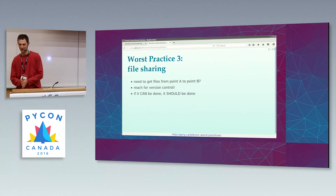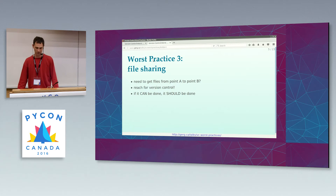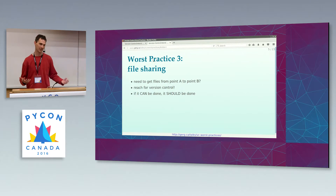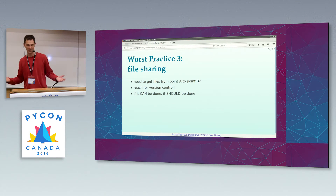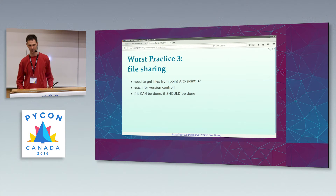Worst practice number three: this is a problem we've had since there was more than one computer on the planet — how do I share files between these computers? There are people who will tell you there are many ways to share files: NFS, FTP, email, Dropbox, HTTP, Samba, blah blah blah. They're wrong. There's only one way to share files. You put them in version control. Really, if you need to get a bunch of bytes from point A to point B, your version control system will do it. So why not?